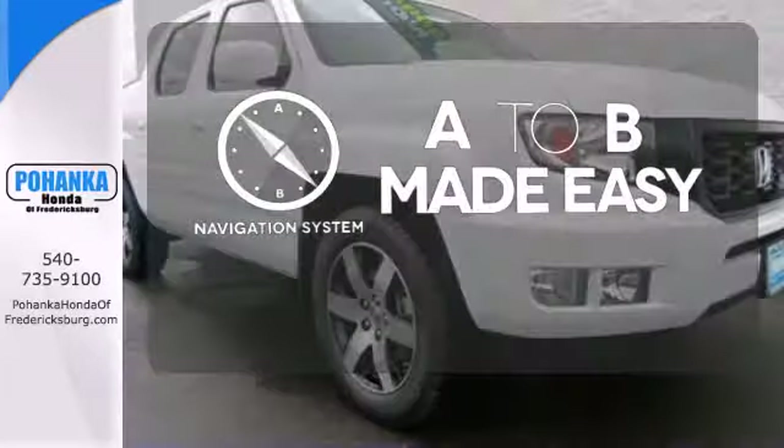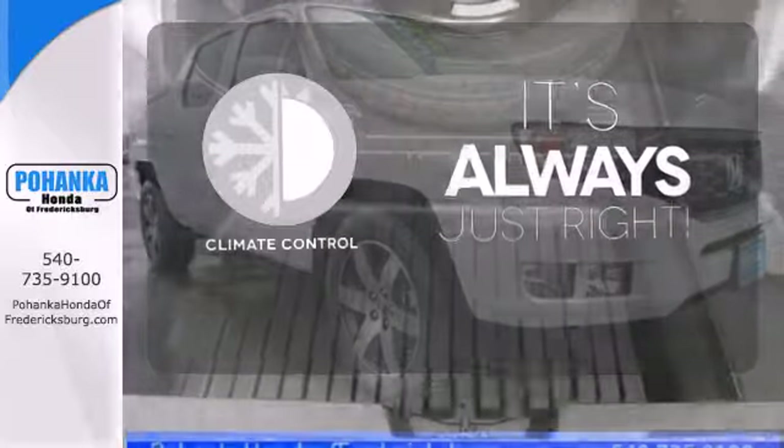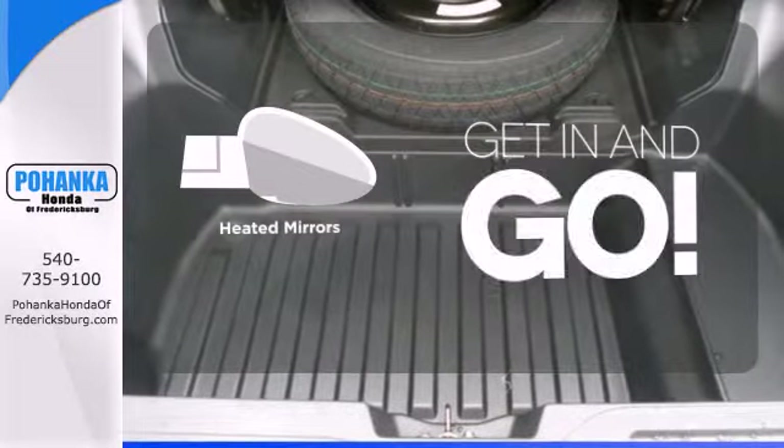Never feel lost again with the navigation system. Set it and forget it with the climate control. Heated mirrors improve visibility in frosty weather.